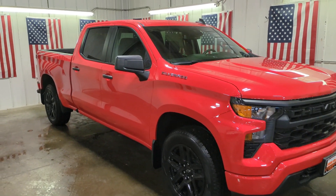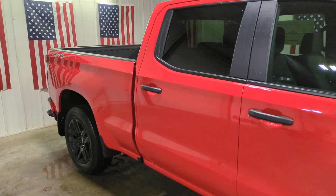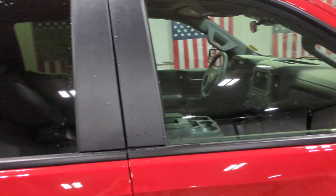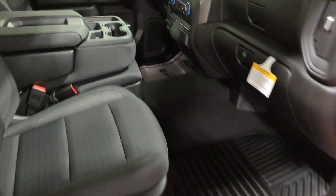Can you see yourself in the 2024 Chevrolet Silverado 1500? Stay connected on the worksite in the full-size Silverado 1500 pickup. Its smooth, agile ride keeps you comfortable while its rugged strength gets the job done.